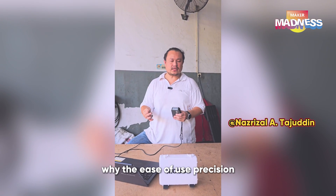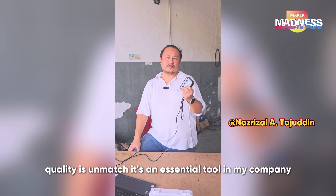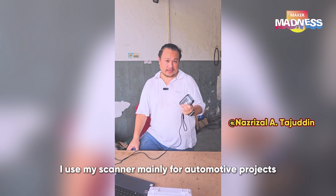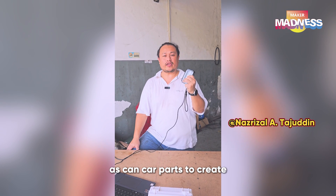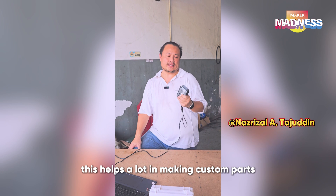The ease of use, precision, and quality are unmatched, making it an essential tool in my toolkit. I use my scanner mainly for automotive projects. I scan car parts to create accurate models and reverse engineer. This helps a lot in making custom parts.